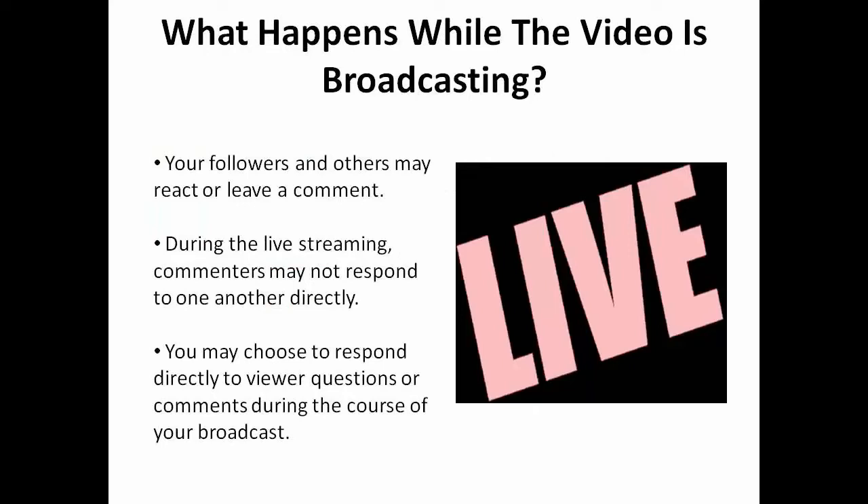While the video is broadcasting, your followers and others may react to the video or leave a comment. During a live streaming, commenters may not respond to one another directly. You may choose to respond directly to viewer questions or comments during the course of your broadcast.